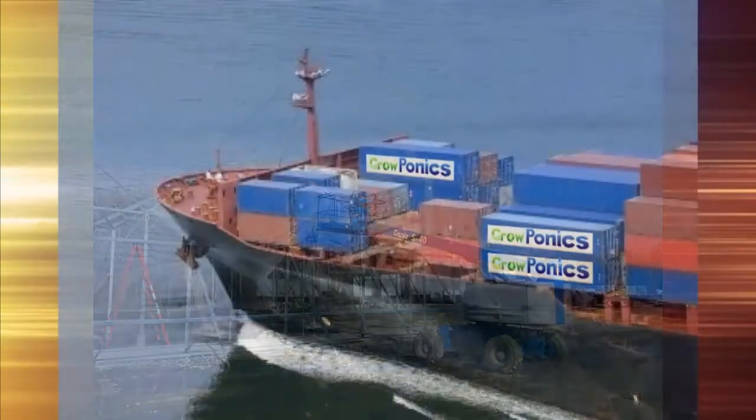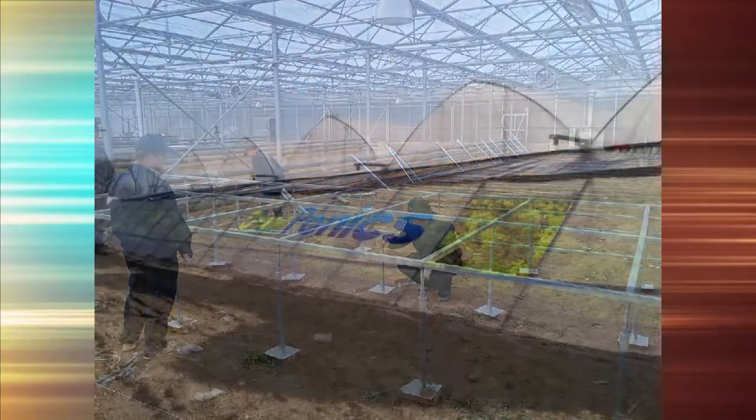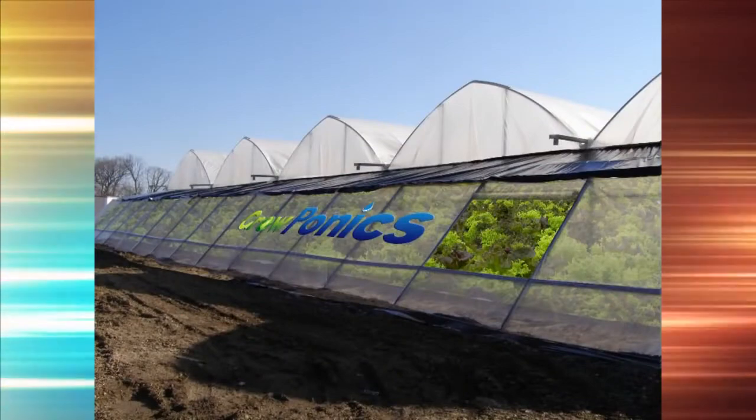Since the units are standard and modular, they are both easy to ship and simple to install, creating local automated greenhouse factories.